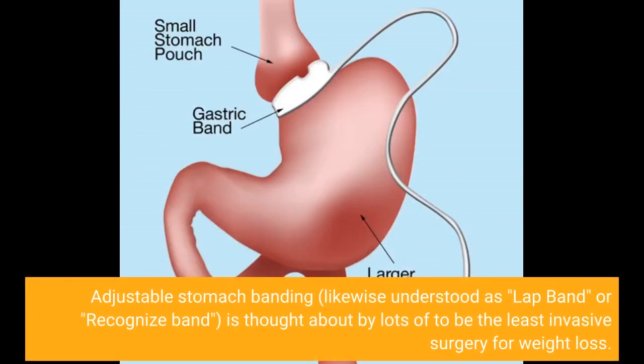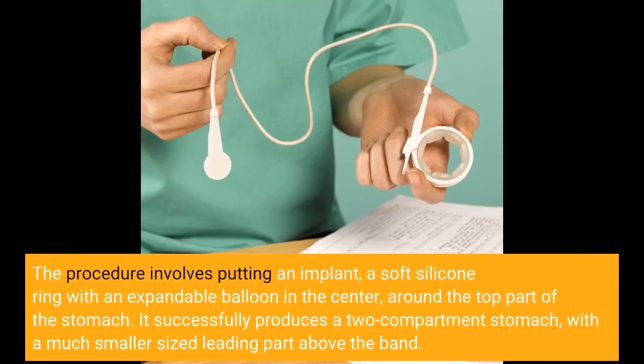Adjustable stomach banding, likewise known as lap band or adjustable band, is considered by many to be the least invasive surgery for weight loss. The procedure involves placing an implant — a soft silicone ring with an expandable balloon in the center — around the top part of the stomach. It effectively produces a two-compartment stomach, with a much smaller upper portion above the band.